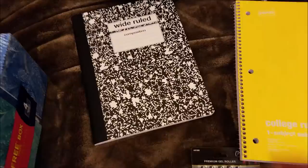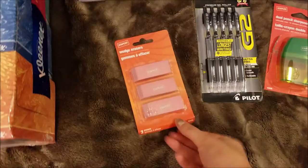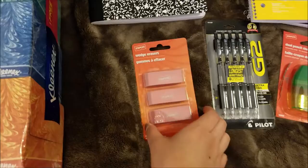Next is a wide-ruled composition notebook my boyfriend picked up for one of his classes. This one was 50 cents. We also got a three-pack of erasers — I don't know if these are great quality or not, but they were two dollars so I figured I'd try them.